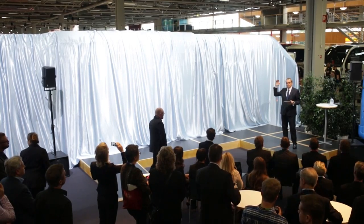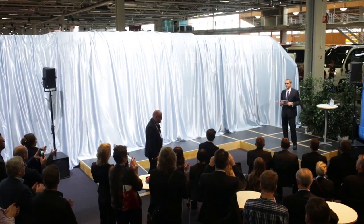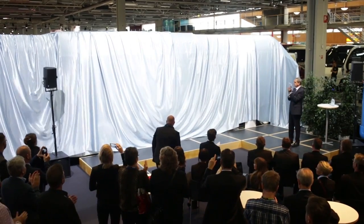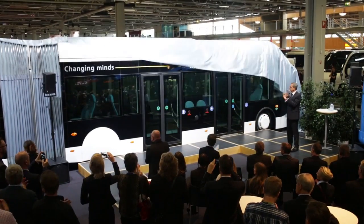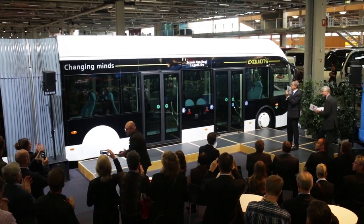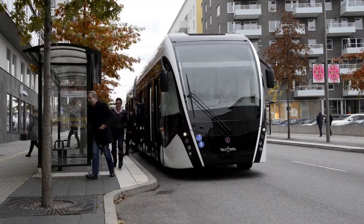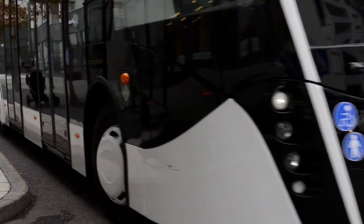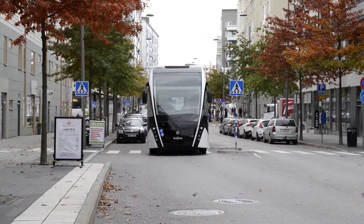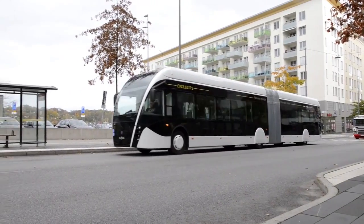Scania has unveiled its new gas bus for use in city routes and bus rapid transport systems, the Scania Van Hool Exquisite City. Developed in cooperation with Belgian bus builder Van Hool, the bus can run on both biogas and CNG and combines high passenger capacity with low environmental impact.